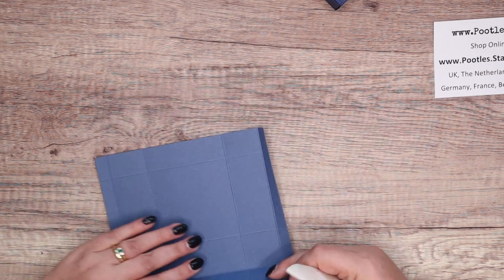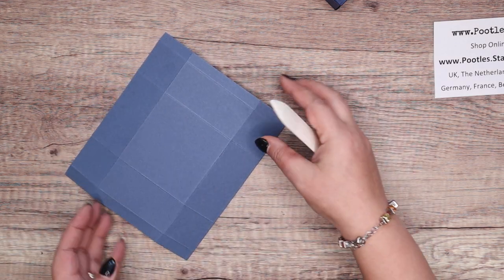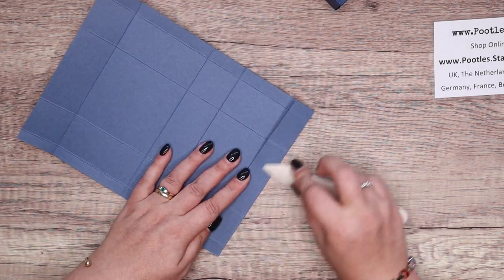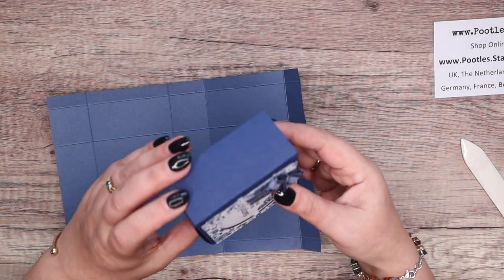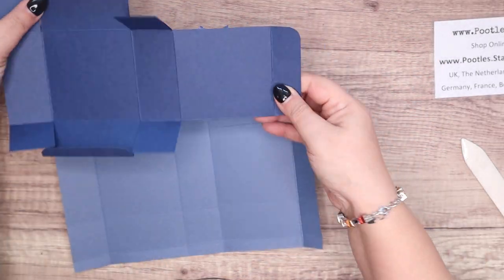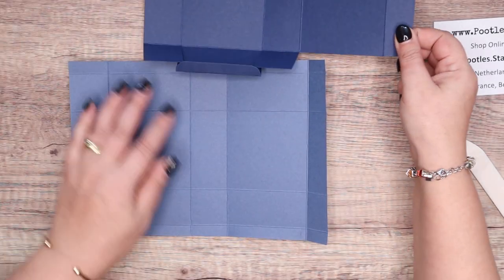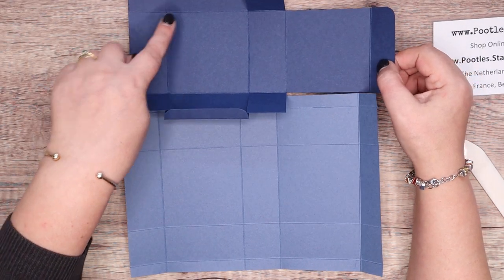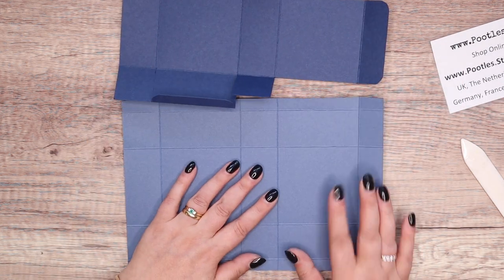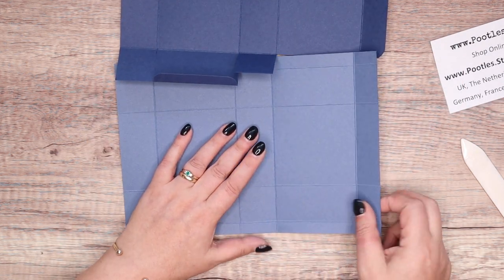I've made boxes that are 3.25 by 3.25, but I don't think I've made one with a little side lip to it, which is quite nice. I'm actually going to have to unfold this to see where the bits are. So I've got a deeper bit there and there, and then that's shallower. So we're going to cut away this bit here.